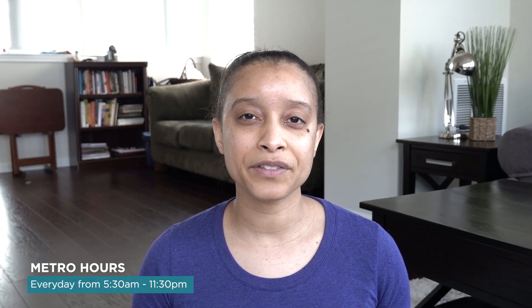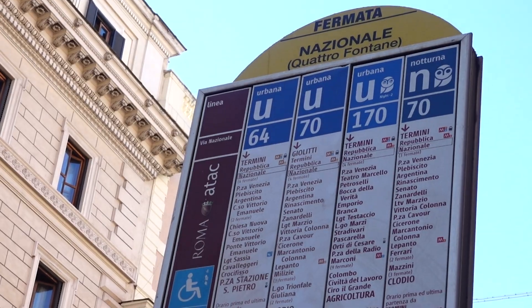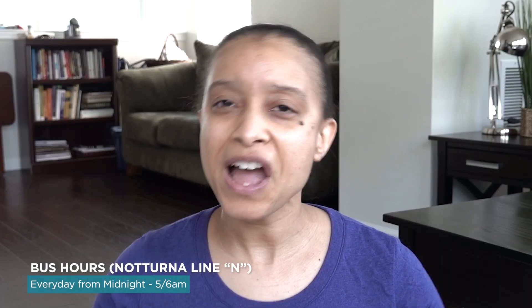You will likely take a combination of metro, bus, or tram, or really walk to your destinations while you're in Rome. As far as hours of operation, the metro runs approximately every 7 to 10 minutes from 5:30 a.m. to about 11:30 p.m. every day, and until about midnight-thirty on Saturdays. The buses, labeled Urban Lines U, run from 5:30 a.m. to midnight. And the night buses, labeled N, run from midnight to around 5 or 6 a.m.